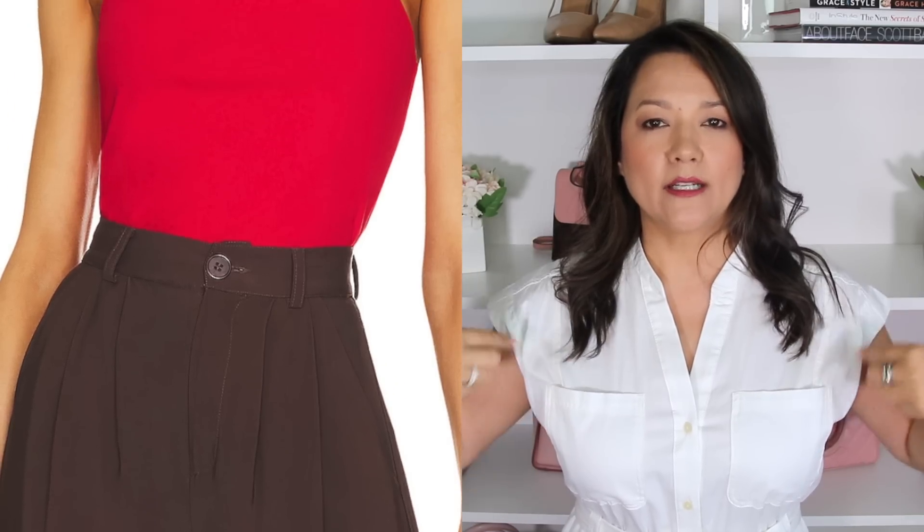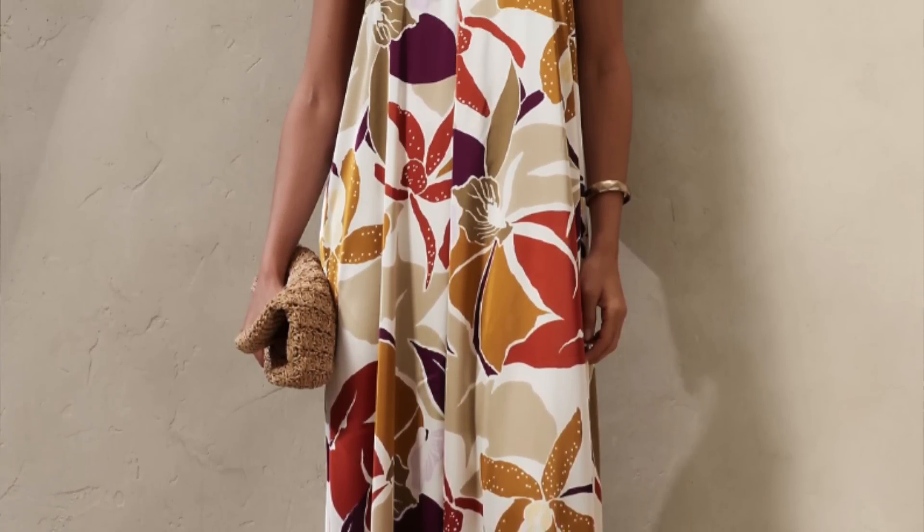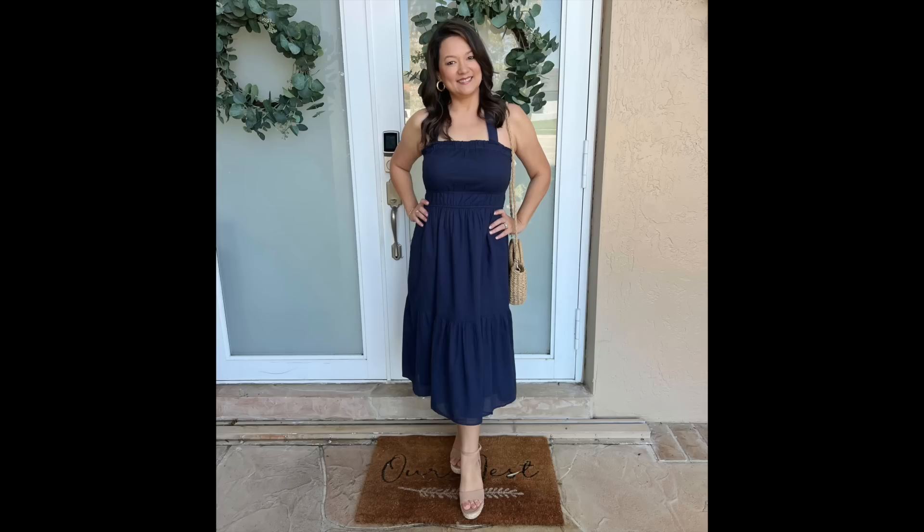Another easy wearable trend to look for in summer pieces is the halter style, whether in a dress or top. A halter style is anything with straps that tie behind the neck — some go straight up to the neckline and wrap around, others start closer to the arm and tie behind the neck. This halter style is such a hot trend we're seeing it everywhere, and you have so many options. Kelly and I have shared how much we love tie-shoulder-strap dresses for their versatility.